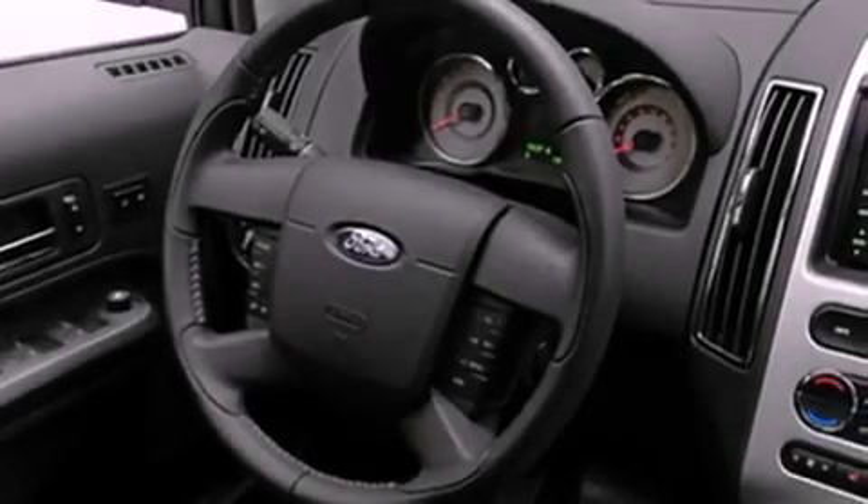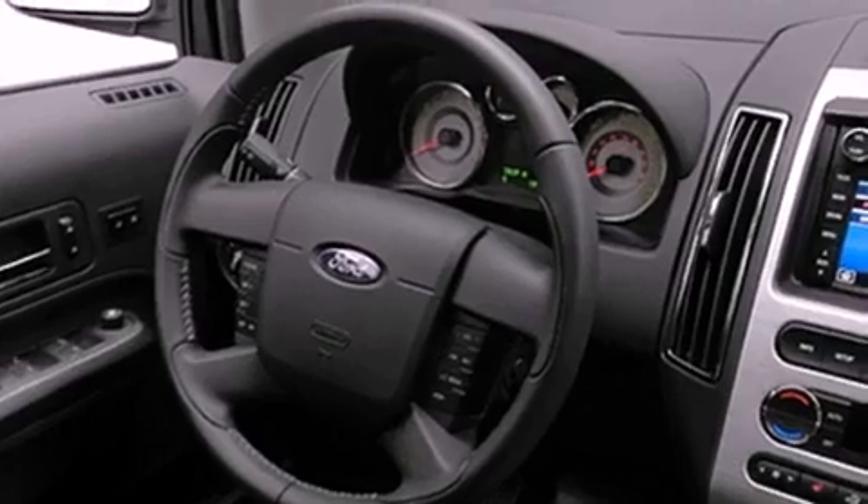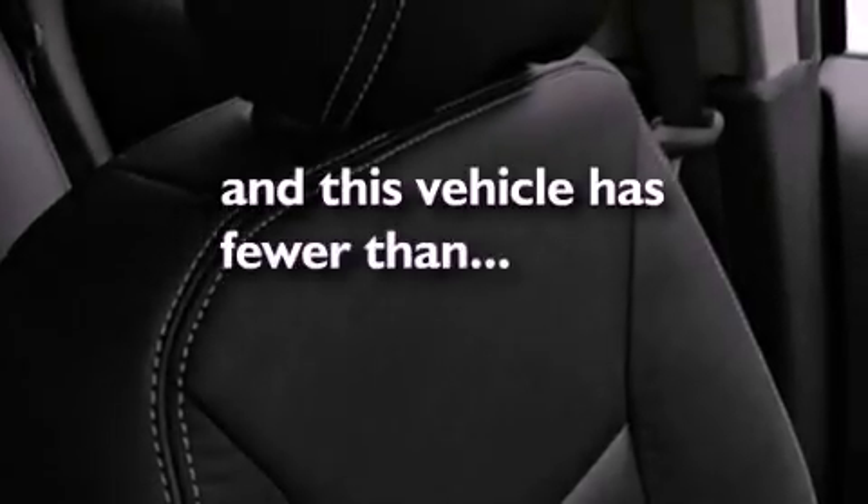Leather interior trim, privacy glass, fog lamps, an anti-lock braking system, dual airbags, memory settings for the side-view mirrors, and this vehicle has fewer than 22,000 miles on the odometer.